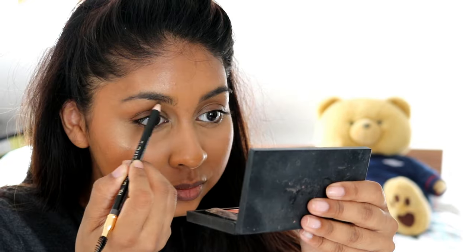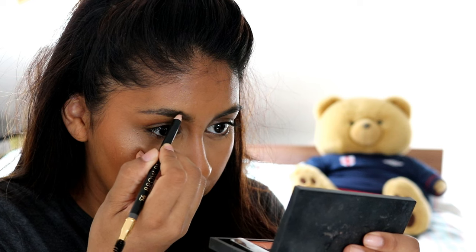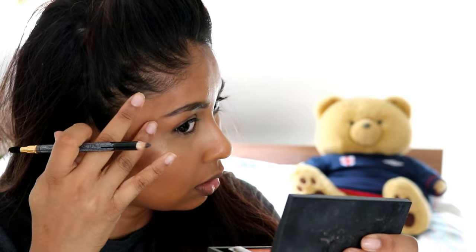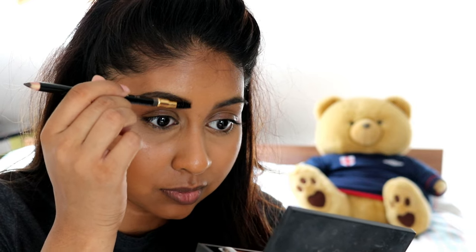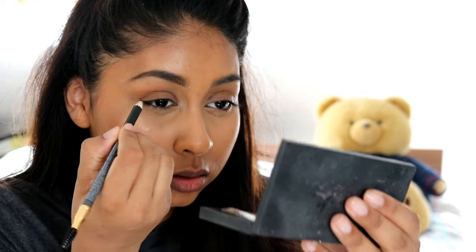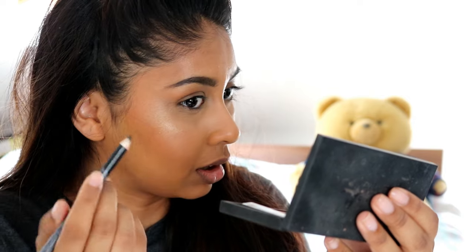I can't believe this was £1. You really need to be light-handed with this because I just put a little bit of pressure and it made a massive line on my eyebrow. Oh, that's actually really nice. I actually really like this. I'm pretty shocked with the quality of it. I like the spoolie — I'm not too fussed about it, but it's actually working really well. I'm happy with the colour.